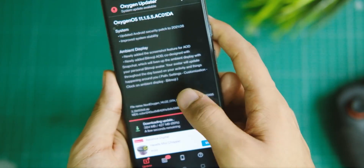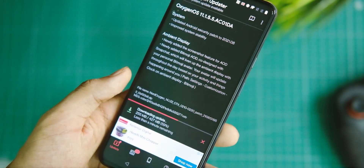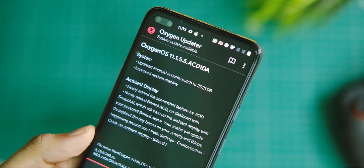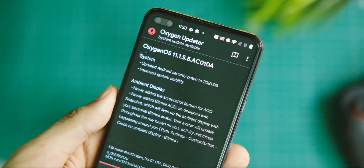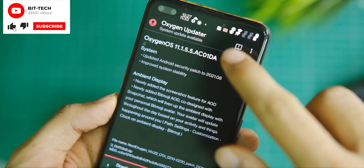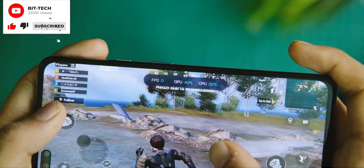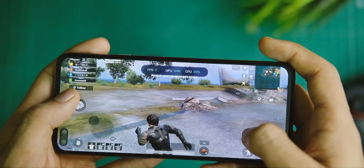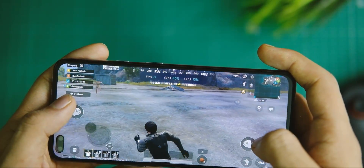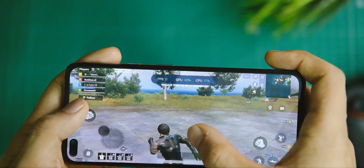Coming back to the changelog, first up we have the August 2021 security patch, which is always good to see. Apart from that, in the system section we have the usual 'improved system stability' line. I'll be thoroughly checking out the overall stability, RAM management performance, and camera performance over the next couple of days and will share the overall stability findings in the second part of this video — so stay tuned.